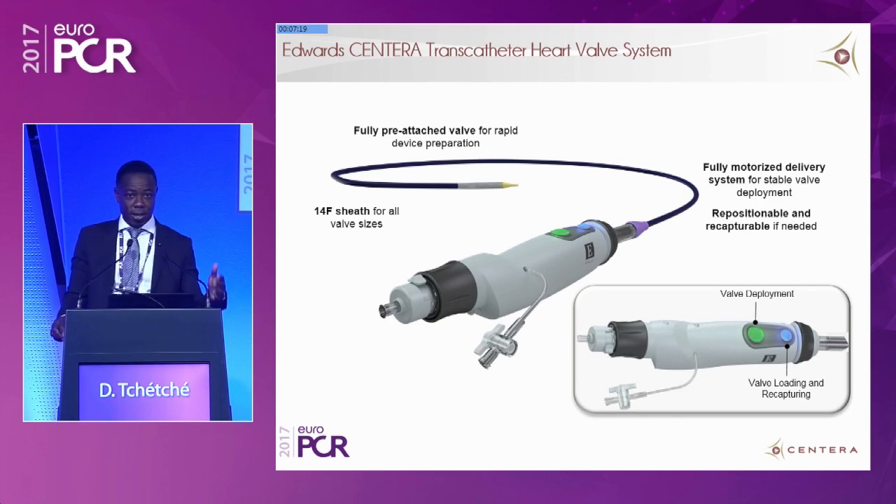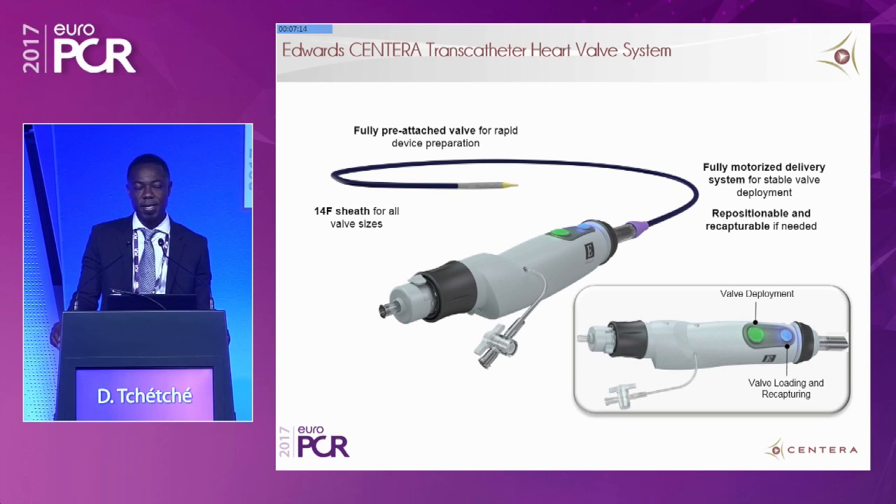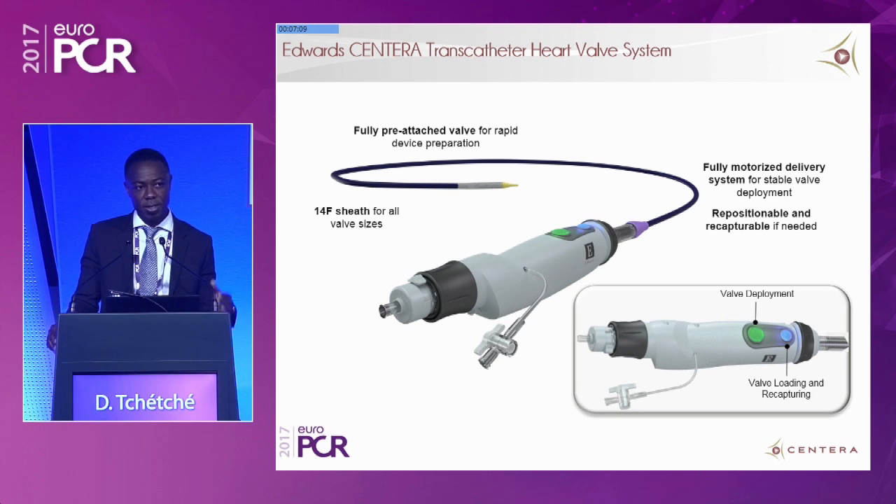The valve is coupled to an extremely innovative delivery catheter — the valve is pre-attached. The delivery catheter is a low profile 14-French sheath compatible for all three valve sizes. It is flexible and has an active flex mechanism. There is a battery-powered motorized handle, which is totally new and adds to the stability of deployment. Two ergonomic buttons: a blue one to load the valve, a green one to deploy it — very simple, intuitive, and extremely innovative.